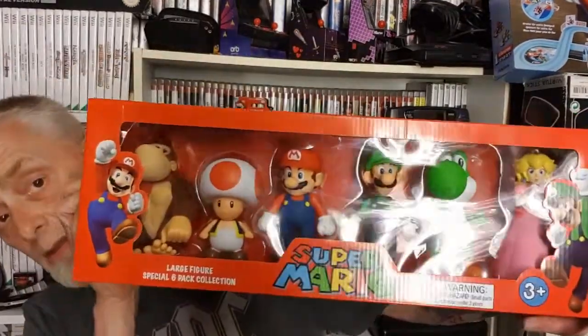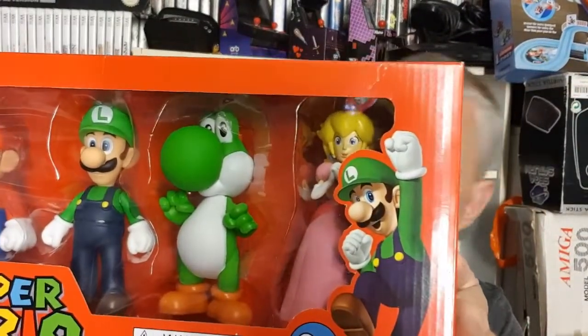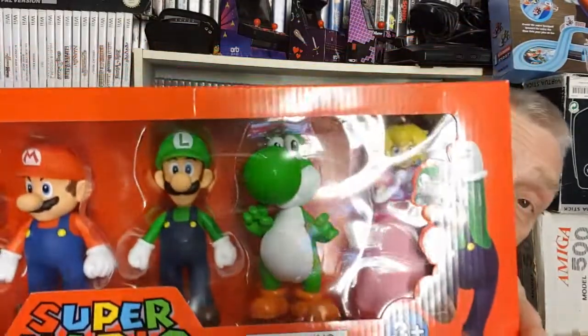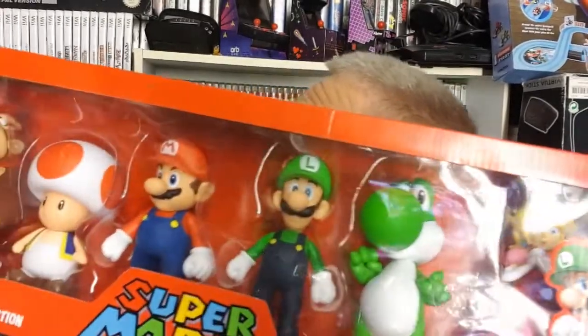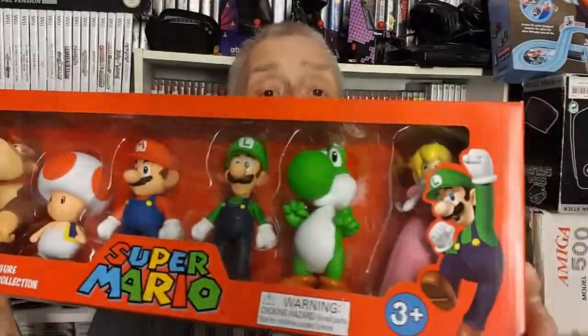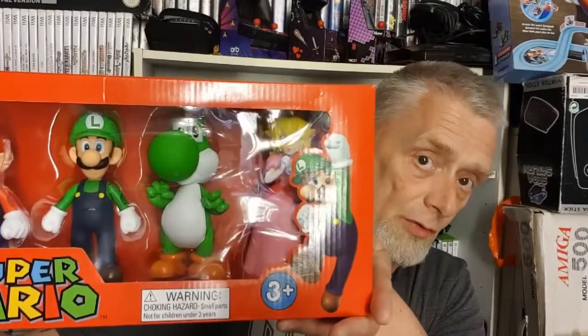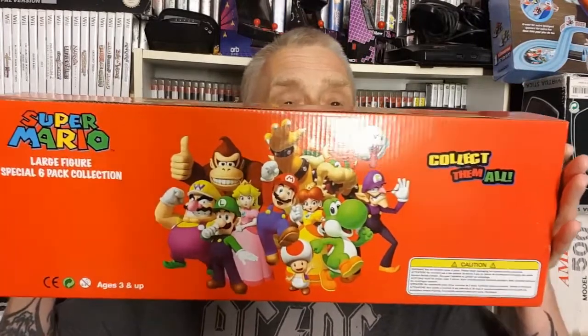And then this is a big beastie again, guys. As you know I've already got the smallest set of these, but this set has got an extra two figures in it. You've got Donkey Kong there if you can just about make him out, and you've got Princess Peach as well. The rest of them — Yoshi, Luigi, Mario — are in the other set, and Toad is extra too. So only really Yoshi, Mario, and Luigi are in the other sets — Toad, Donkey Kong, and Princess Peach are exclusive to the big set. What a fantastic set — isn't that a doozy and a whopper!